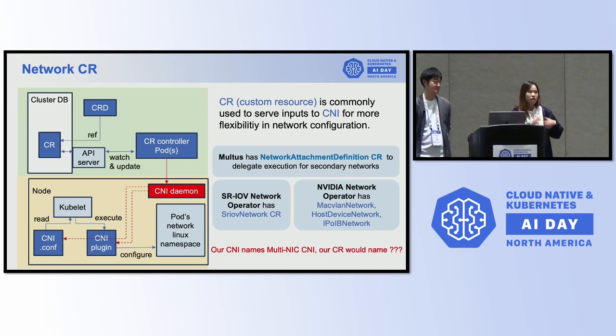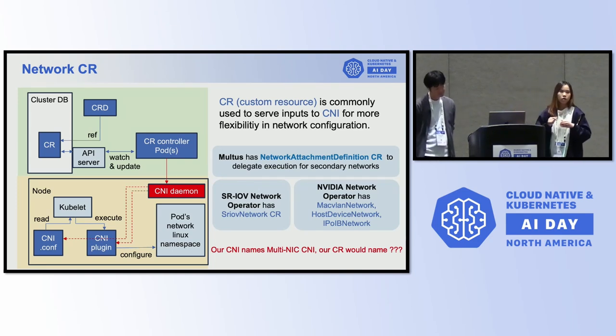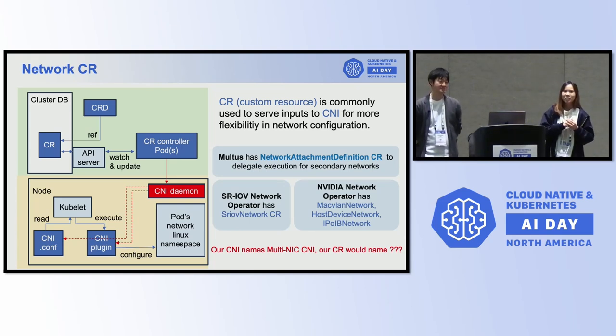You can define the secondary network in the Multus CR. And when talking about high-performance networks — like using SRIOV for hardware multiplexing or even the network inside the NVIDIA network operator — you can see a lot of CRs there: SRIOV networks, MacVLAN network, host device network, IPVLAN networks. And for the Multi-NICs CNI, our CR will be called Multi-NICs Networks.